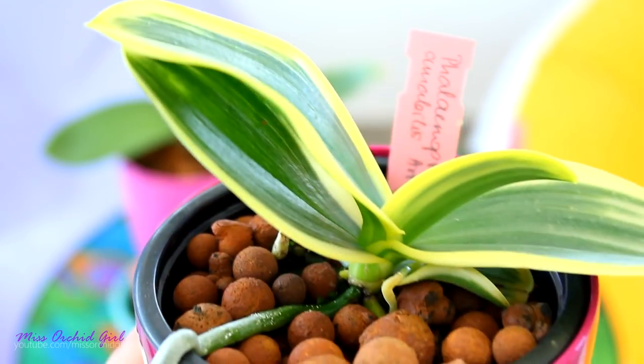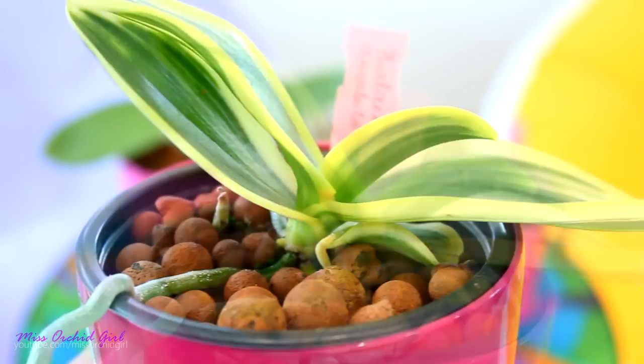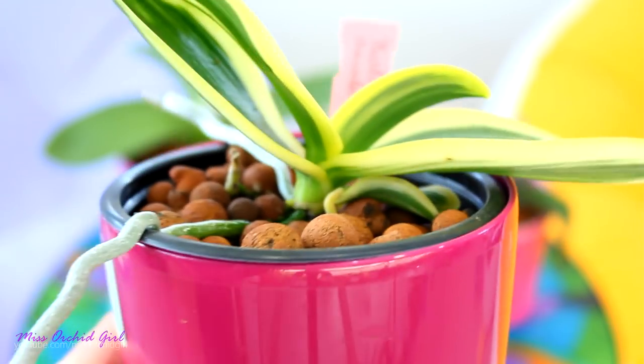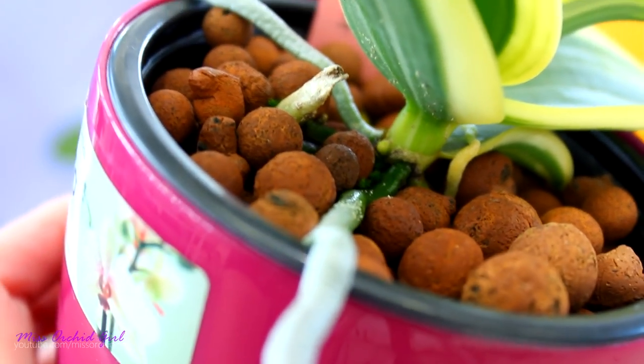Not all of the roots look like that, but this orchid would be so lovely if you could grow it in a basket or mount it. I cannot — I mean I can, but I don't really have the time to care for it properly and I feel more secure with pots. What I wanted to show you was that this orchid is starting to produce a flower spike.